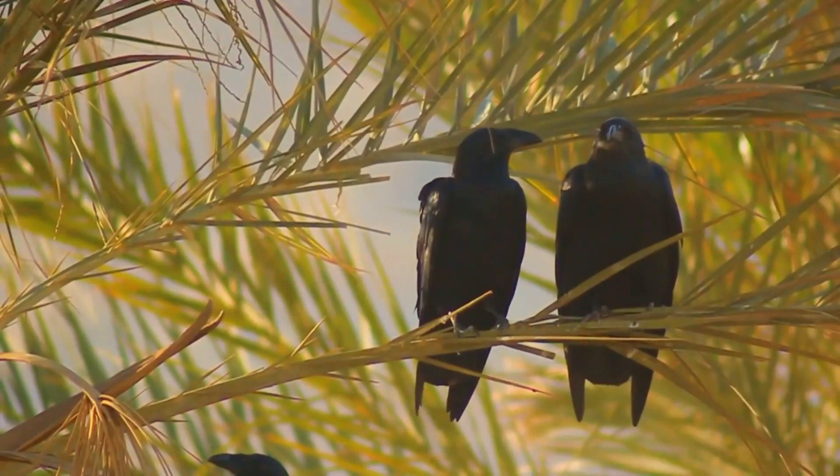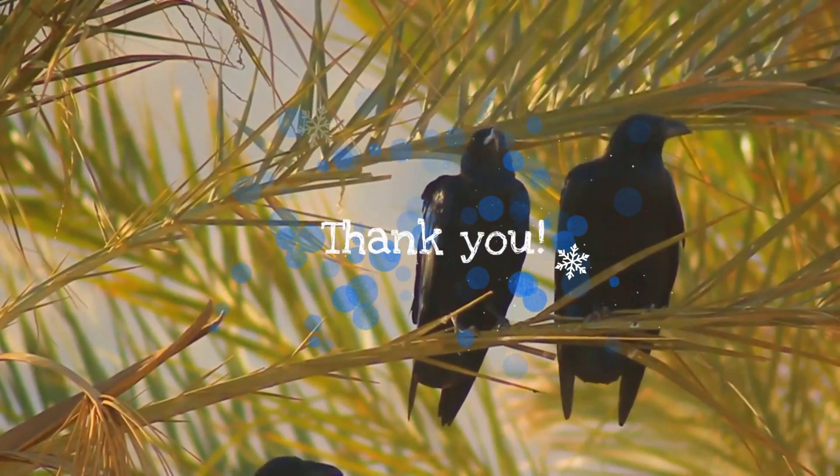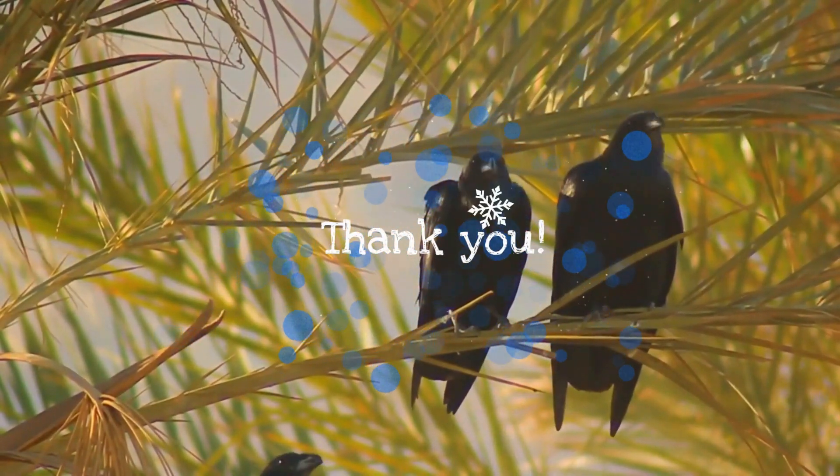Thank you for your patronage. I will look forward to your next visit. Take care of your family.